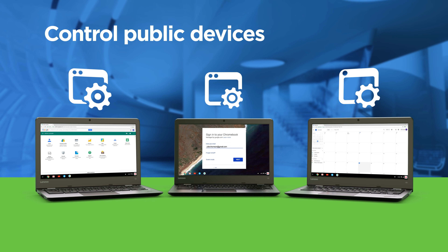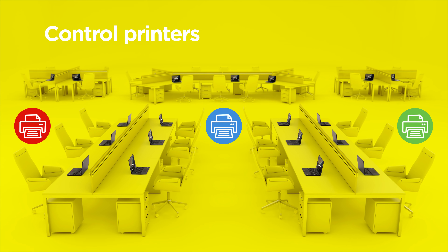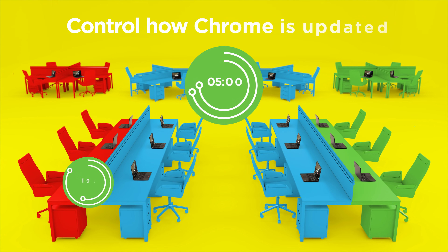It lets you design the experience of individual machines, assign office devices, and control how Chrome is updated.